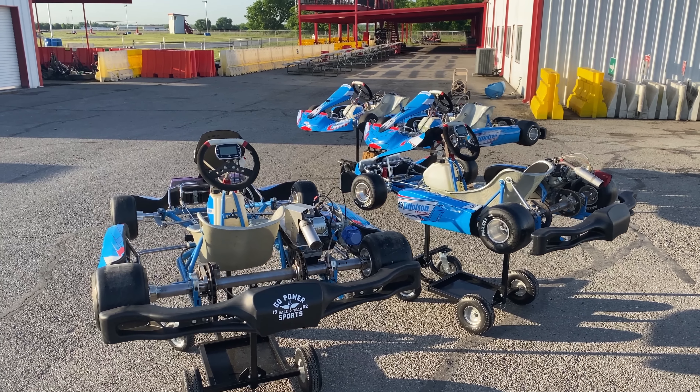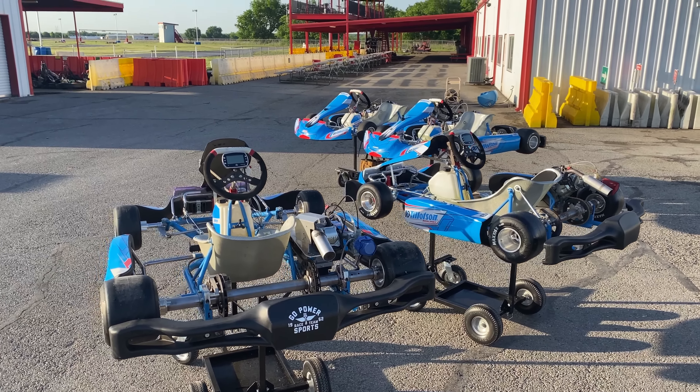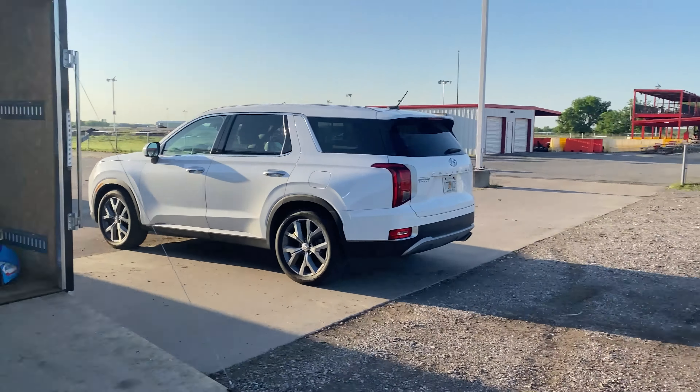We are at the Dallas Karting Complex for a Tillotson T4 four-way head-to-head race. I've never been on the track with other T4s at the same time — only test days alone. We're gonna get things unloaded; we have the entire track to ourselves for three hours. We're gonna get some track time in. Look at those beauties.